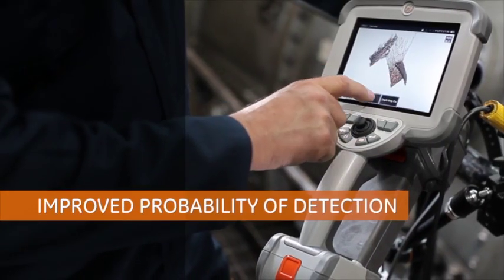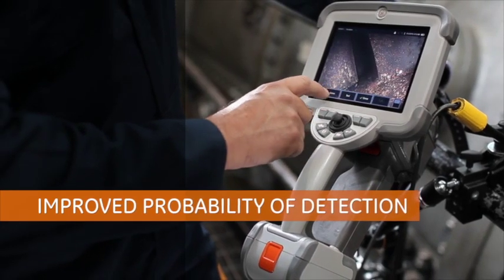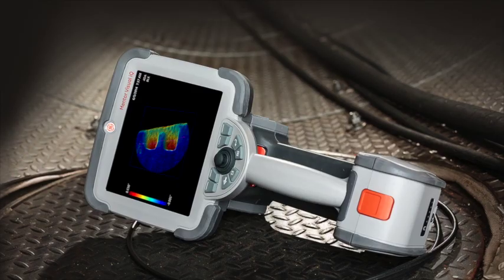Mentor Visual IQ improves probability of detection of indications such as corrosion, blockages, and cracking, and helps you make better decisions faster.